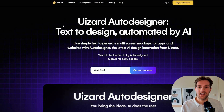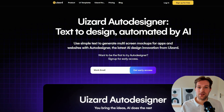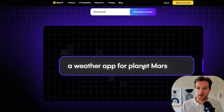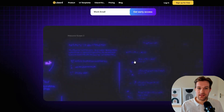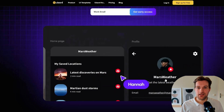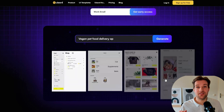If you want to explain how you want to design a website or app, it's quite hard to get it across with words — until this tool: UI Start. It has an auto-designer and text-to-design automated by AI. Like in this video, you type a weather app for planet Mars, press generate, and you get the full app with all the wireframes that you can share with your whole team. It's just a new and easy way to create wireframes.